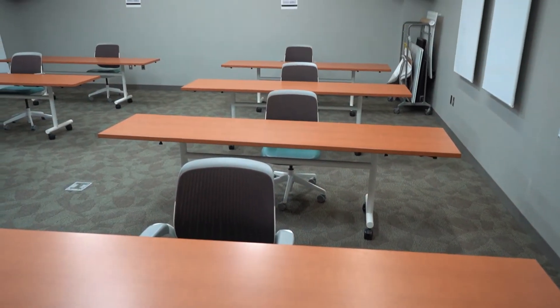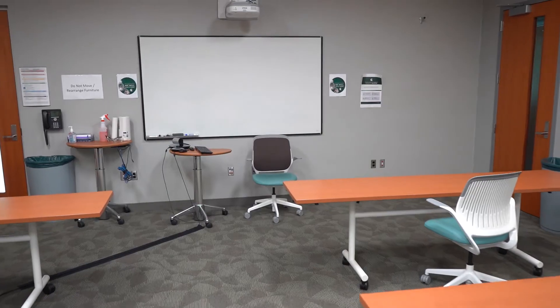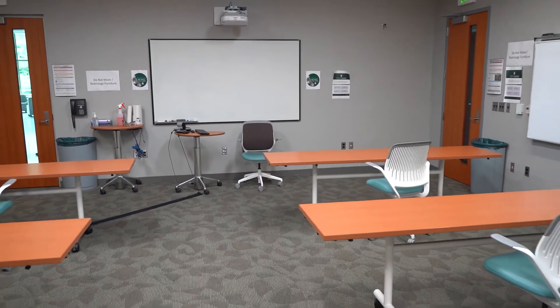This is classroom C125, or Bot Building 125, that is used for small classes. It is now set up again to be COVID compliant for space.